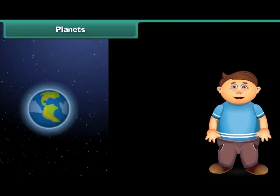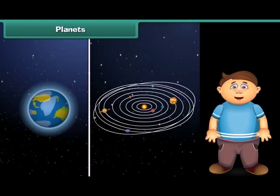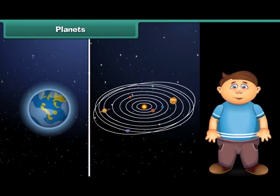Do you know the fact that life is possible on planet Earth only because of the presence of water and oxygen? On other planets, there is no clue of the presence of oxygen and water. Apart from this, the extreme temperature is also not suitable for the existence of life on other planets.